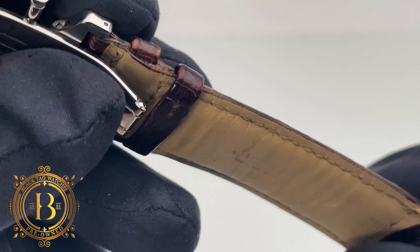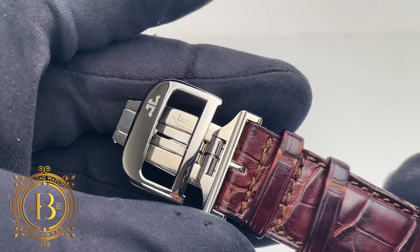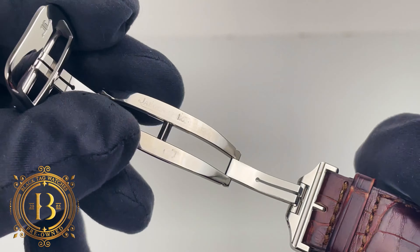The case has been fitted with a brown alligator leather strap which is slightly bolstered and features monotone stitching, folded edges, and to secure it to the wrist, the strap comes with a JLC folding buckle.